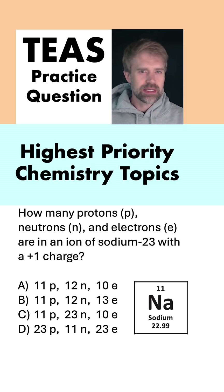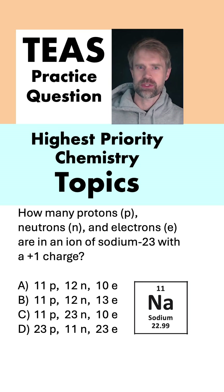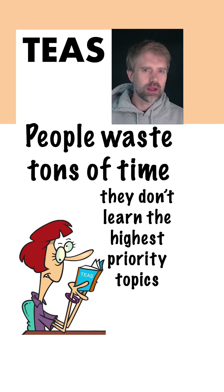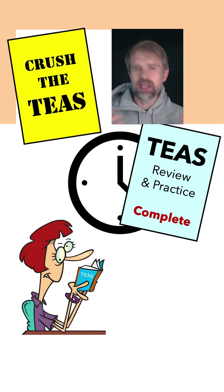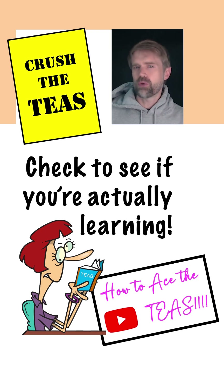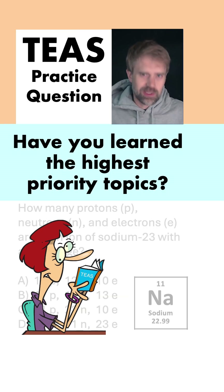Hey, I'm Tyler. Here's a TEAS practice question on one of the highest priority chemistry topics. A lot of people waste tons of time studying for the TEAS because they don't learn the high priority topics. They spend hours reading books and watching videos that they don't really understand, so they don't actually learn anything. Nothing sinks in. I don't want you to fall into this trap, so it's really important to check to see if you're actually learning. So let's check.